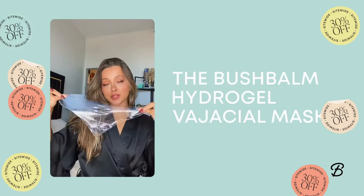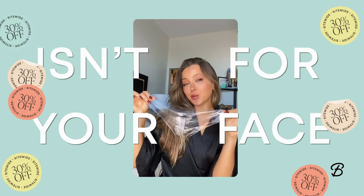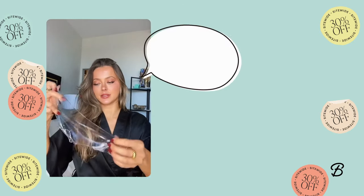So I'm doing my vacation prep and I'm starting with the sheet mask. This isn't for your face — I'll give you one guess. It's literally a mask for your kitty.